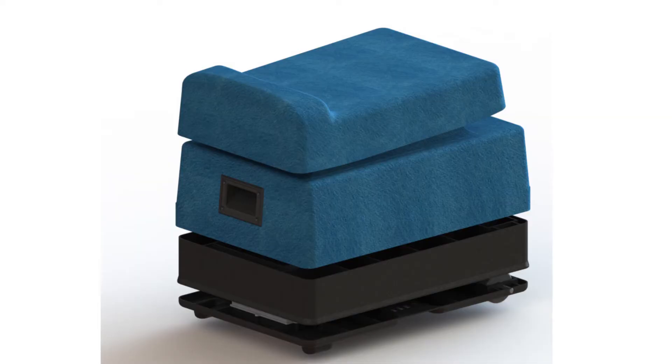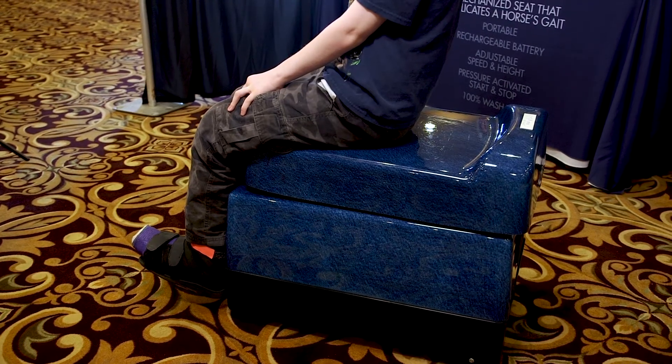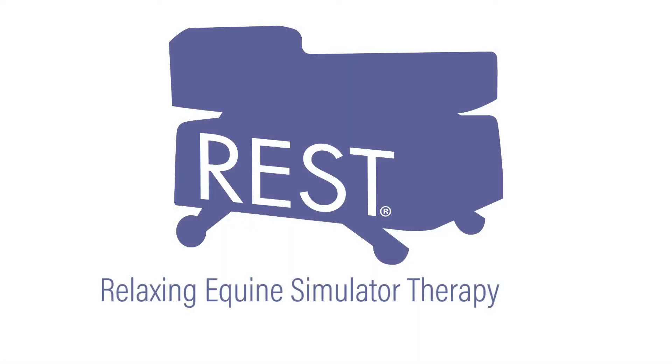My name is Harriet Phillips. This is Marilyn Brown, the co-inventors of REST. REST is a mechanical seat that replicates the gait of a slow-walking horse. R-E-S-T — Relaxing Equine Simulator Therapy.